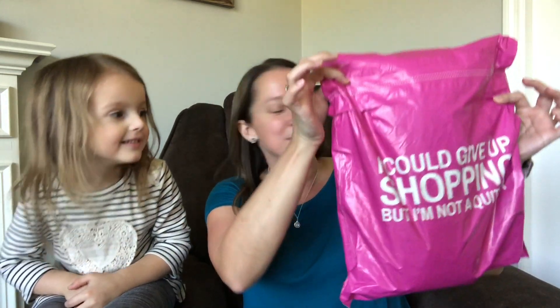So they have changed their bags recently. It originally came in this really bright, shiny pink package, which we did get one time. And then last month we ended up with just a plain pink bag. And now this, I think, is the new bag. This one is made out of recyclable material, which I do like. And it says, 'I could give up shopping, but I'm not a quitter.'